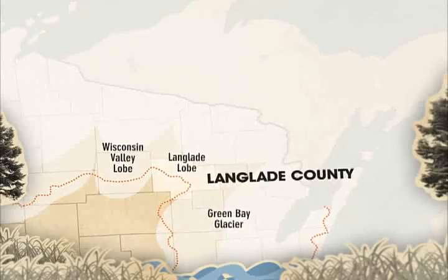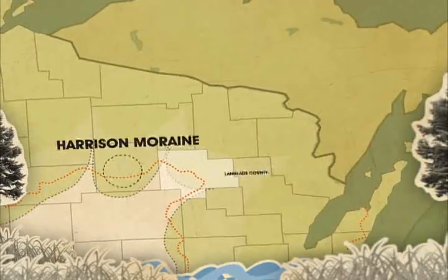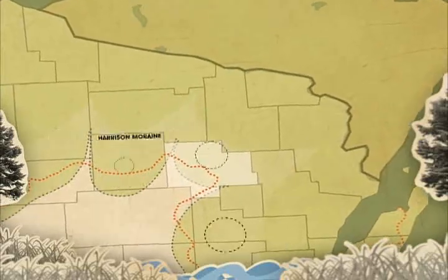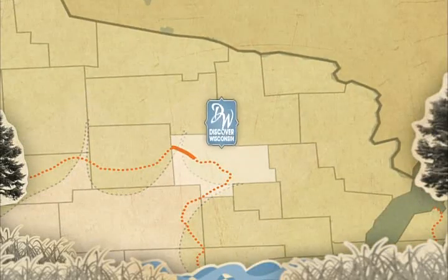Langlade County sits in a very interesting part of the state. In addition to the Harrison Moraine, which was created by the Wisconsin Valley Lobe, two other lobes of ice came together to create two more moraines in the county. And the Ice Age Trail follows those moraines to create 51 miles of trail.